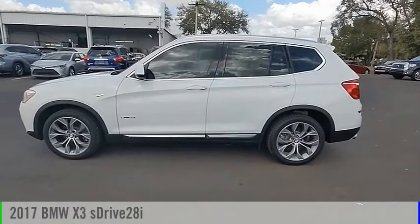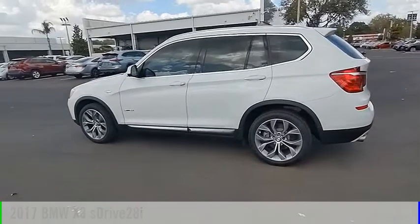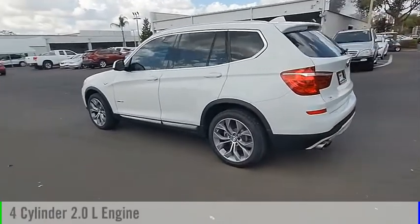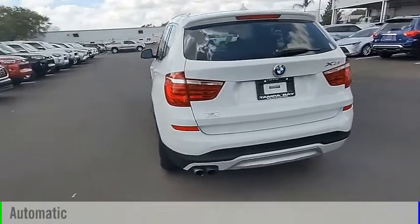We are pleased to show you the 2017 X3. This vehicle is powered by a rear-wheel drive, 4-cylinder, 2.0-liter engine, and comes with an automatic transmission.